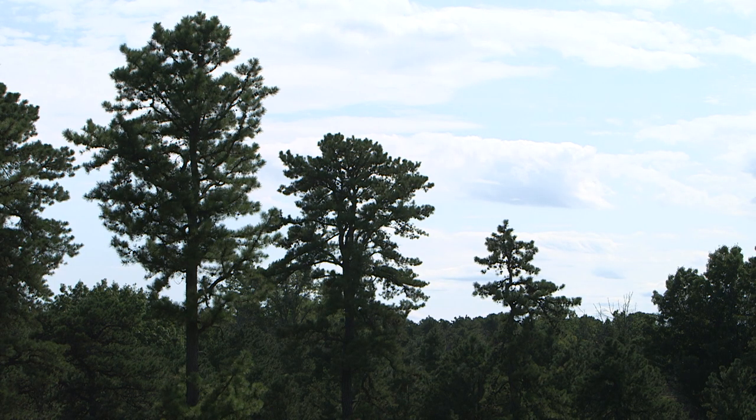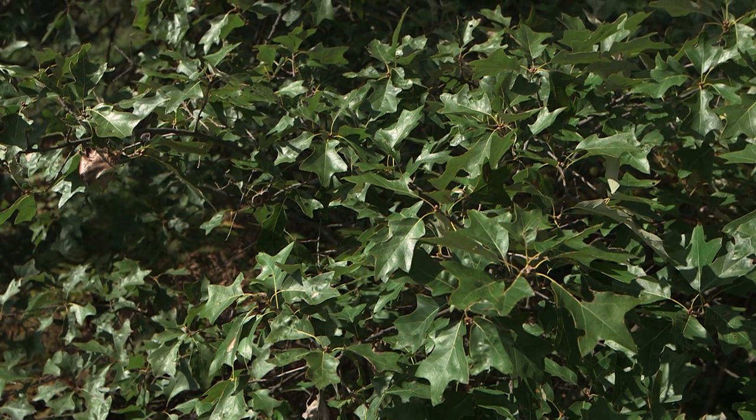Scientifically, it's recognized as a northeastern interior pine barrens, or more simply, an inland pine barrens ecosystem.